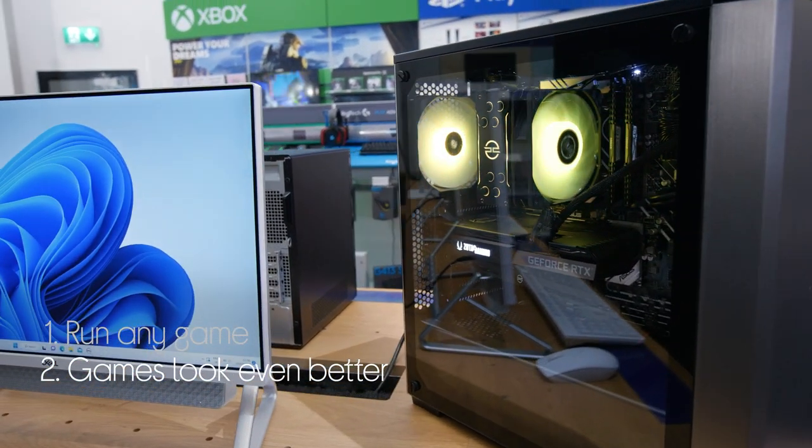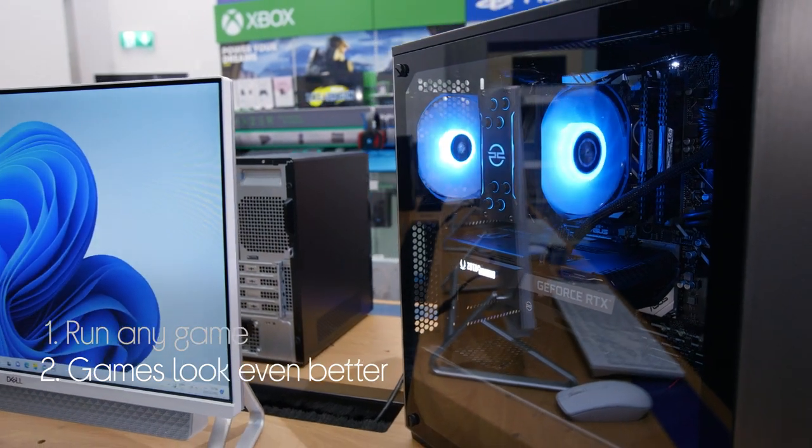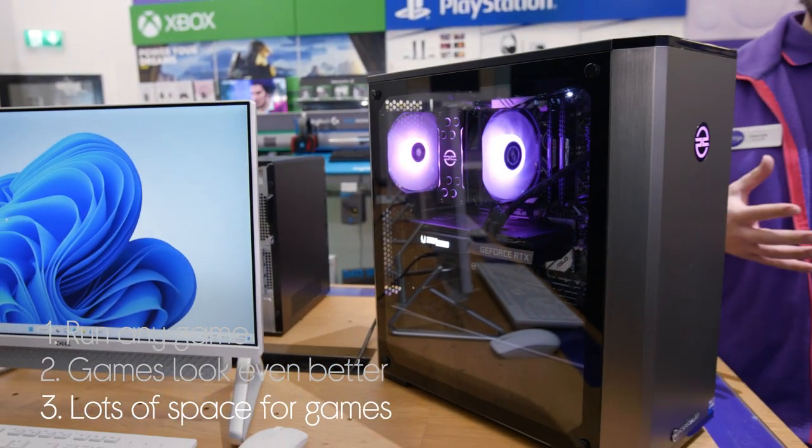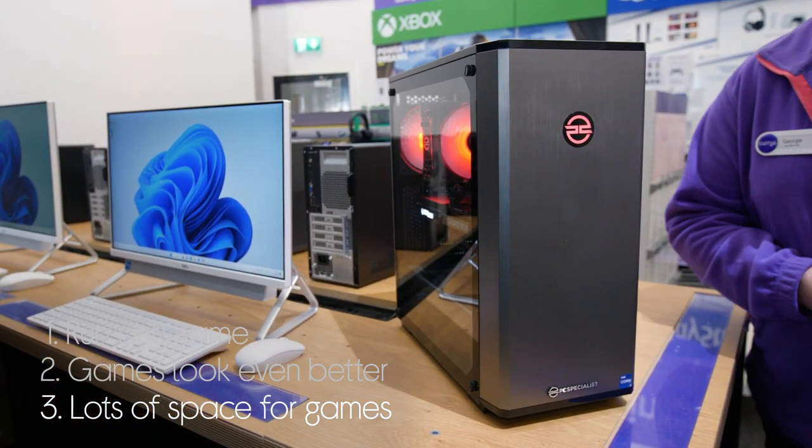Games look fantastic with graphics that include more lifelike lighting, reflections and shadows from ray tracing, and you have plenty of space for all of your games with the one terabyte SSD that also speeds up load times.